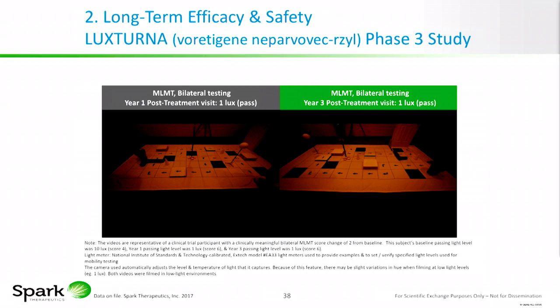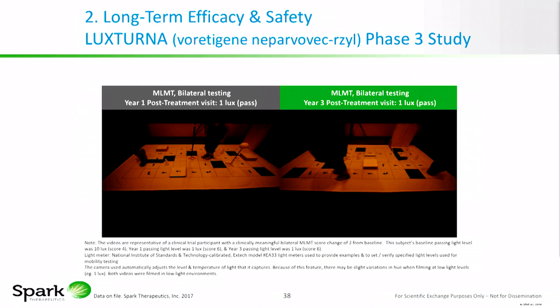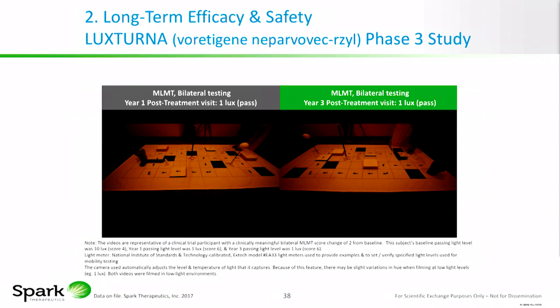This next sequence shows the same one-year passing video at 1 Lux on the left compared to the three-year video at 1 Lux, and you'll see that the treatment benefit is sustained. The patient navigates the multi-luminance mobility test well without any apparent errors. At three years on the right, he reaches the door and doorknob.